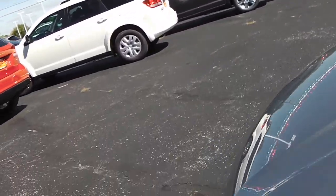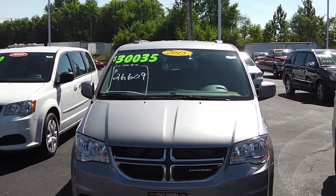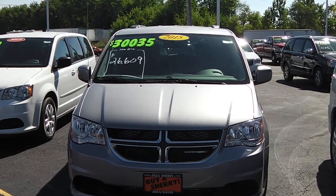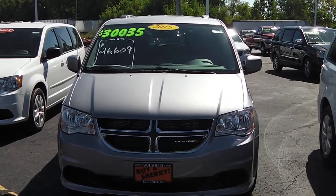Again, we're at Paul Sherry Chrysler Dodge Jeep and Ram in Piqua, Ohio. I've got a 2015 Dodge Grand Caravan SXT. For more information, call us at 800-678-4188.